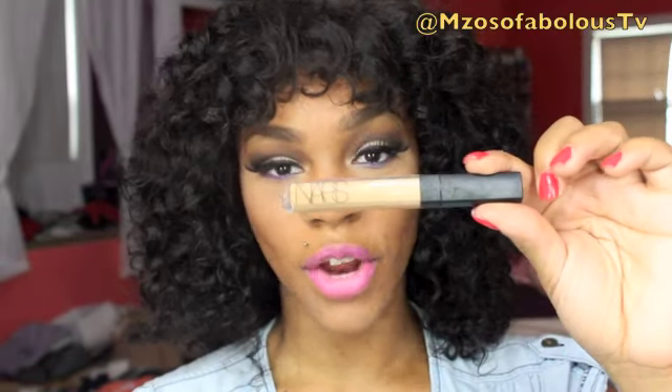So to get started, let's start off with concealers. I have been loving these two concealers. This concealer right here is the NARS Radiant Cream Concealer.